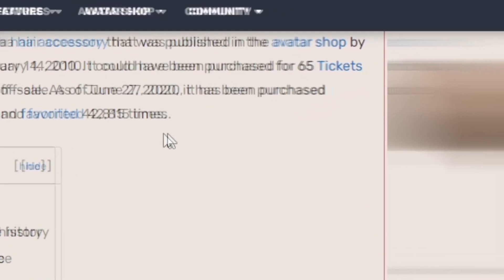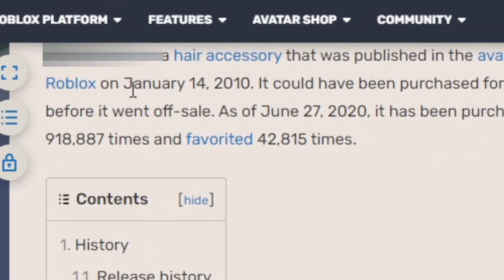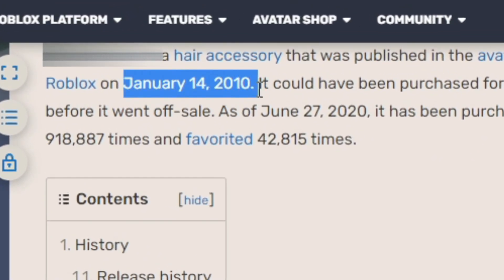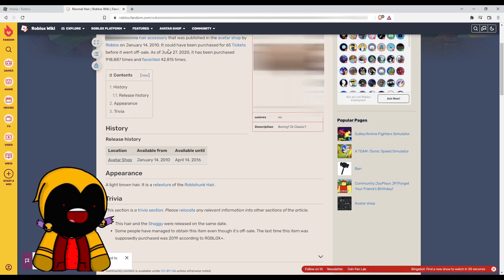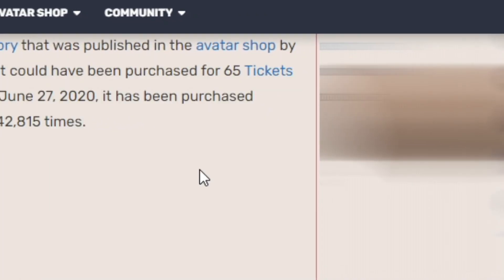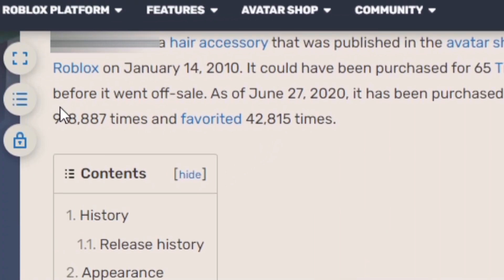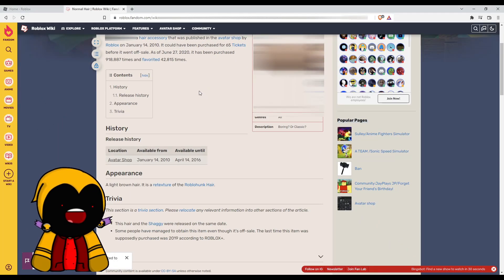This hair was published in the avatar shop by Roblox on January 14th, 2010 — yeah, that's pretty old, more than a decade ago. It could have been purchased for 65 tickets before it went off sale.